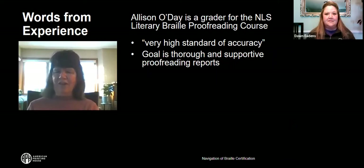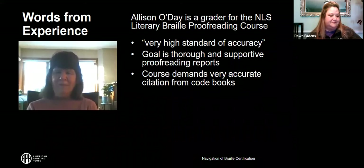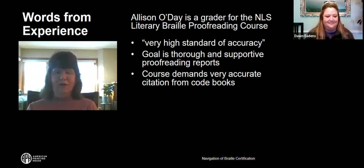The proofreading course consists of six exercises. For five of the six exercises, students will prepare a page-in-line report of errors found in the transcription, providing UEB code references for contraction, Braille indicator, and format errors. Students should have a very good working knowledge of contraction rules. When preparing a proofreading report, you always cite the rules from the code book, not from the instruction manual. If proofreading a Nemeth transcription, you cite rules from the Nemeth code. It is good to have a working knowledge of the UEB code book.